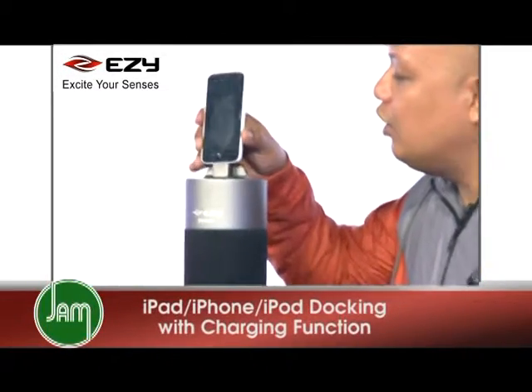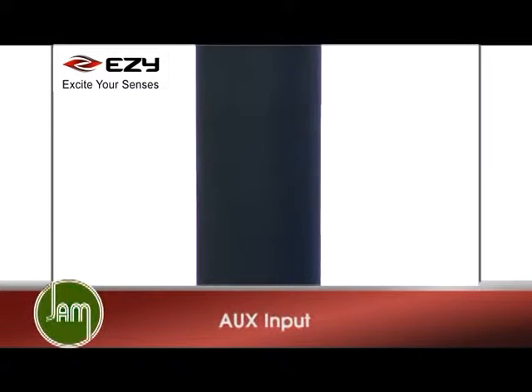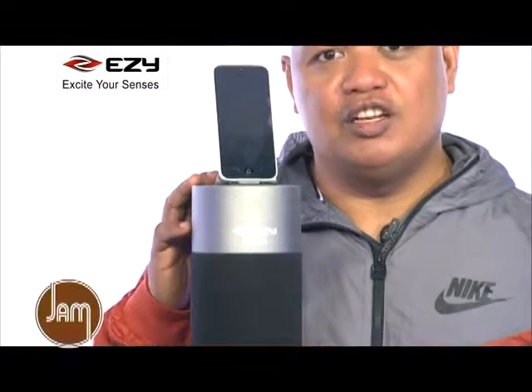It supports an iPad, iPhone, or iPod docking with charging function. It also supports auxiliary input, FM radio, and a built-in subwoofer. This speaker features an immersive sound field dispersion technology.